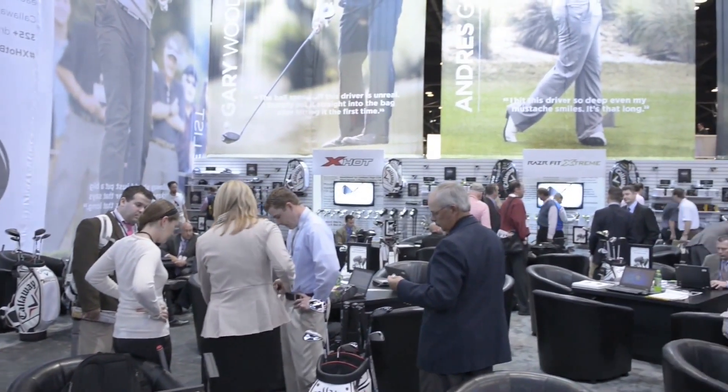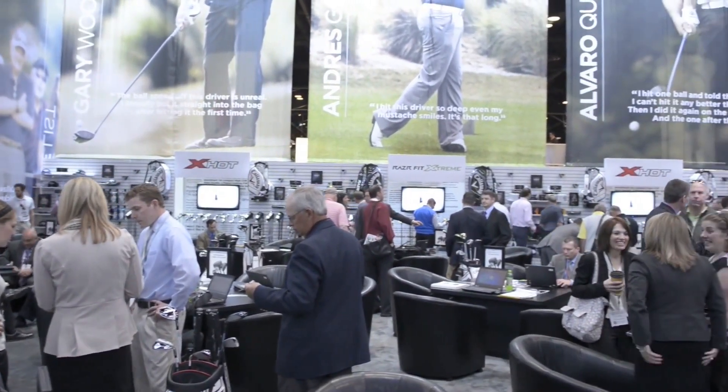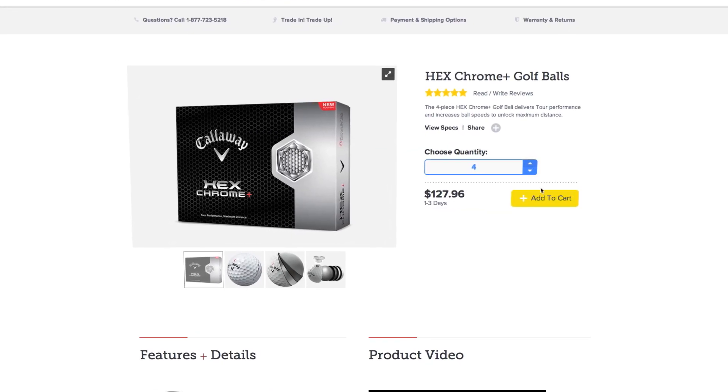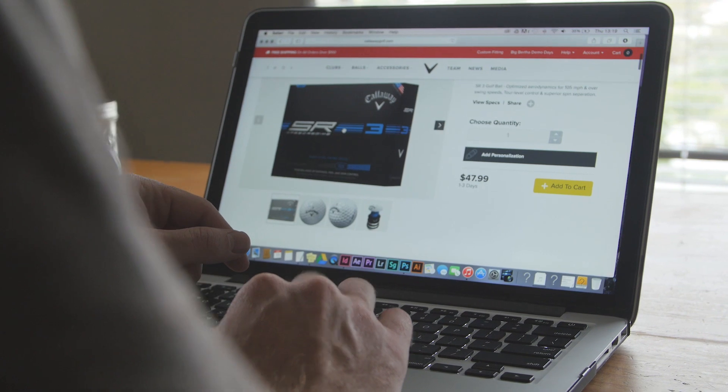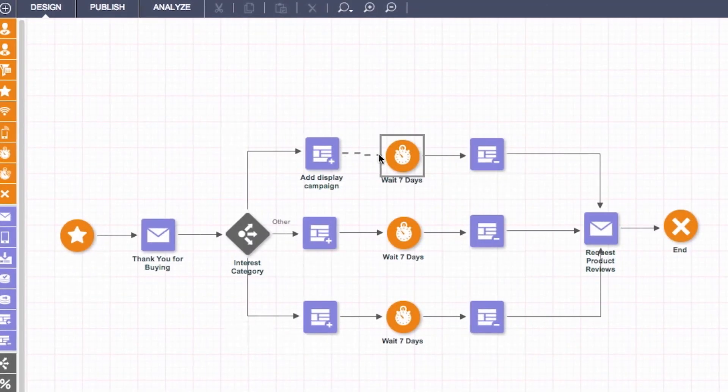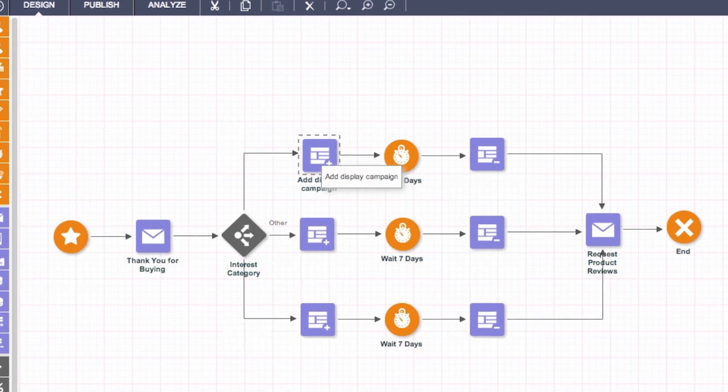With our product set, we find that our customers are coming back to purchase those golf balls multiple times a year. So we saw an opportunity to anticipate that need that they have, and we created an automated program that we're able to implement within a matter of days.